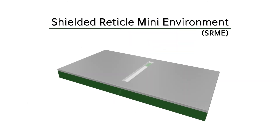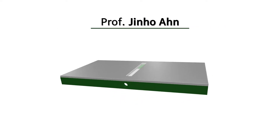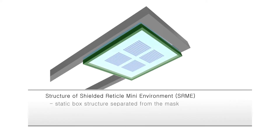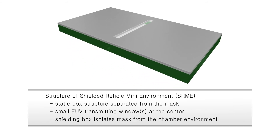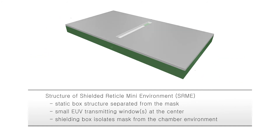In an attempt to avoid the critical problems of EUV pellicle, we suggest Shielded Radical Mini Environment, SRME. SRME consists of a shielding box with an EUV transmitting window separated from the mask, and is a protection solution for the EUV mask during exposure. The EUV transmitting window at the center of SRME can be as small as 1/19th of an ordinary EUV pellicle.